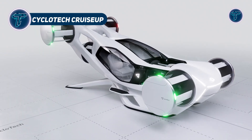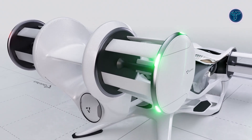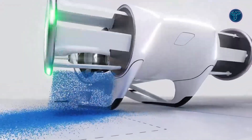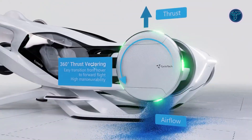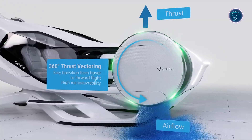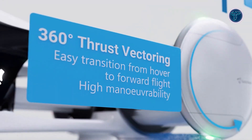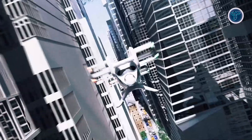The Cyclotech Cruise-Up is a futuristic two-seat electric vertical takeoff and landing air car concept built for urban and suburban mobility. Its standout feature is the use of six cyclo-rotors, which allow 360-degree thrust vectoring. This means it can move in any direction, even sideways and backward, without tilting or banking, offering exceptional maneuverability in tight spaces.